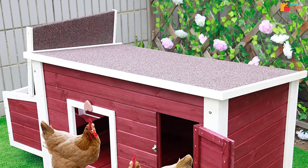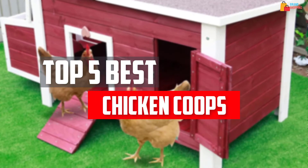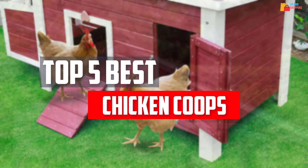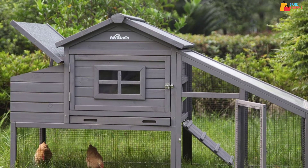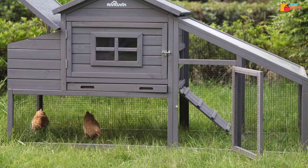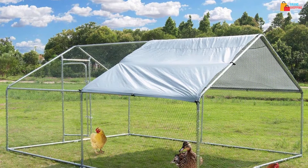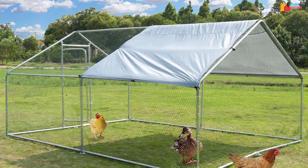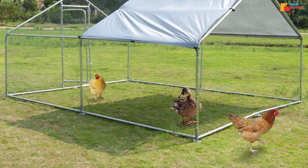In this video, we will look at the top 5 best chicken coops available on the market today. We made this list based on our personal opinion, hours of research, and customer reviews. We've considered their quality, durability, features, and more. If you want more information and updated pricing on the products mentioned, check the links in the description box below. So, let's dive into the video.